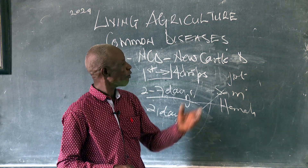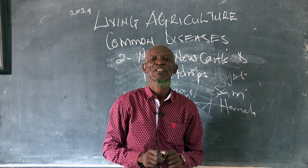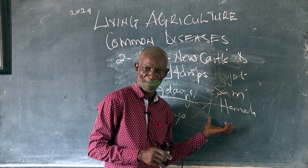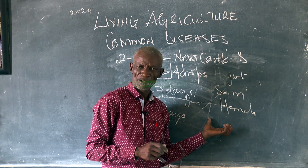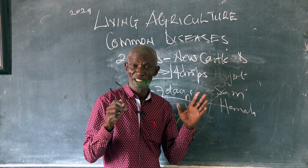Why? Our plant medicine has all the plants which handle all those diseases. You are on Living Agriculture channel — with me, we are achieving.